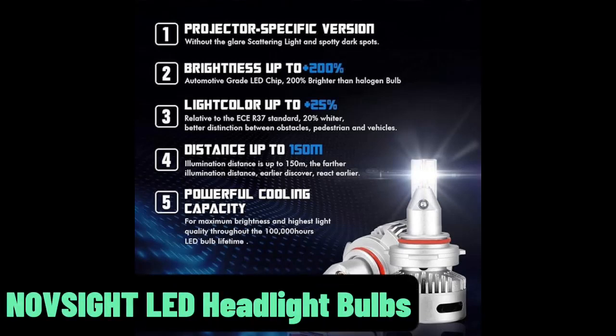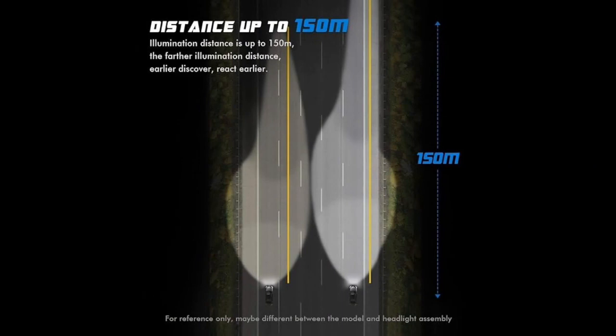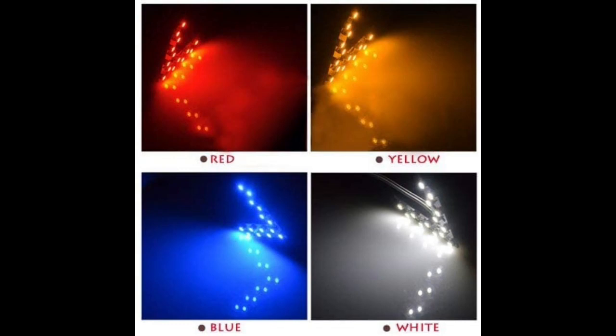The NavSight LED Headlight Bulbs are an excellent addition to any vehicle, providing bright and efficient lighting for enhanced visibility on the road. With a sleek design and durable construction, these bulbs offer an optimal lighting solution.